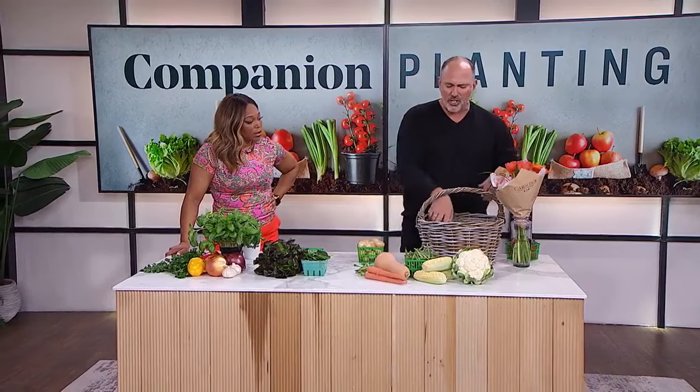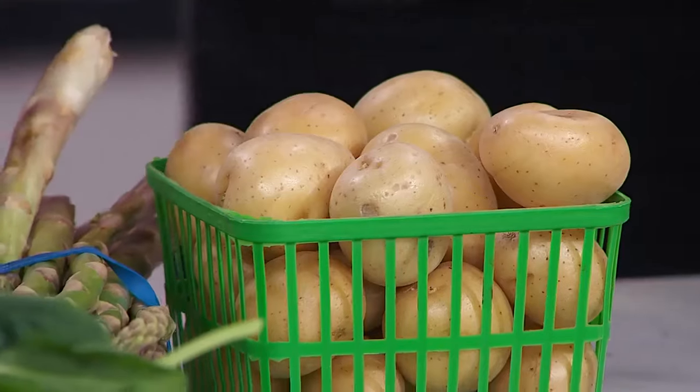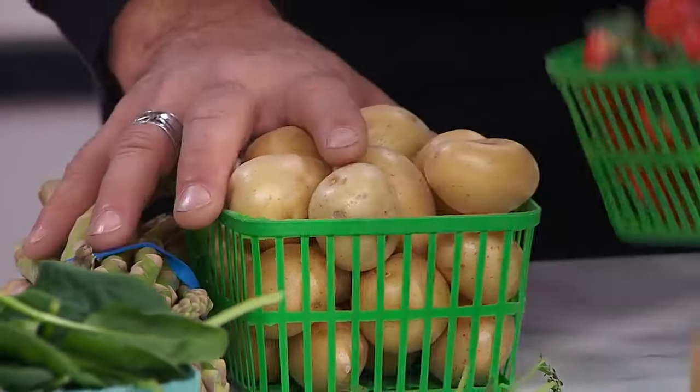Now there are some plants that need to grow by themselves. Potatoes are a big one — they're loners. They require so much energy and effort. Asparagus, strawberries — these guys are all going to be by themselves.